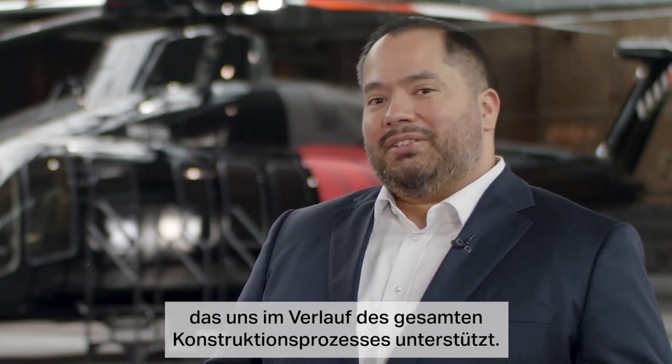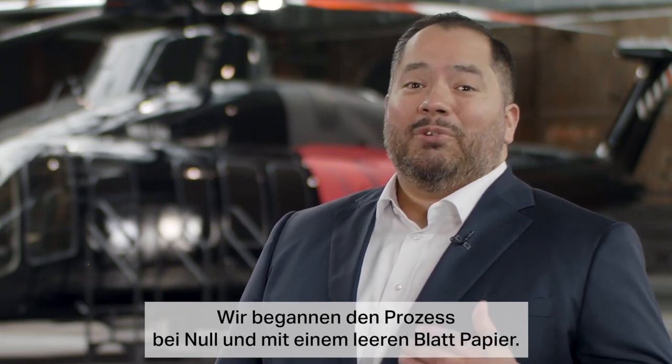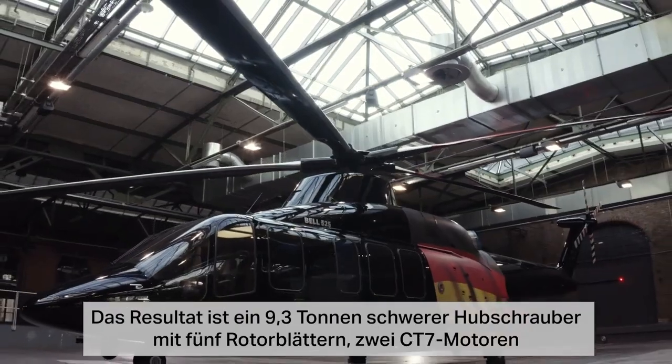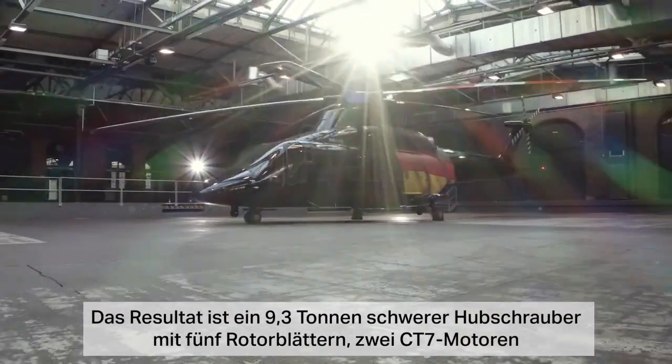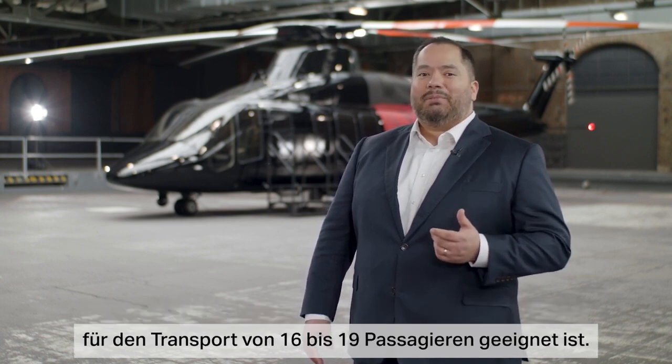When evaluating the market potential for this size of helicopter, we established a customer advisory panel with experts from the industry to help us throughout the design process. We started from zero with a clean sheet of paper and ended up with a 9.3 ton five-bladed helicopter powered by two General Electric CT7 engines and a Garmin 5000H avionics suite, suited to transport 16 to 19 passengers depending on your mission requirements.